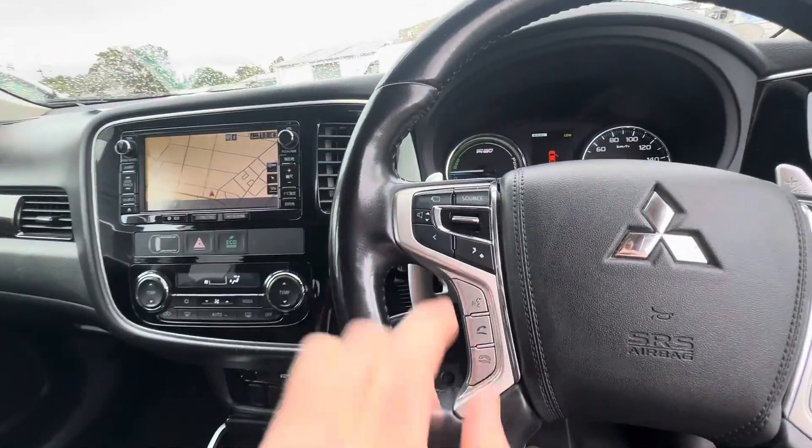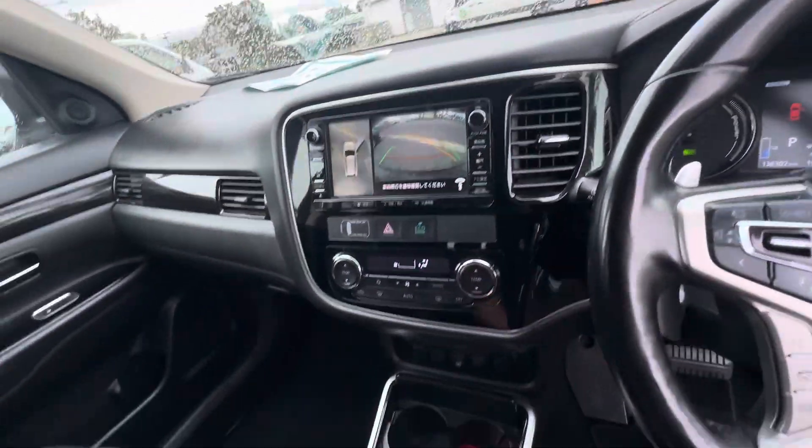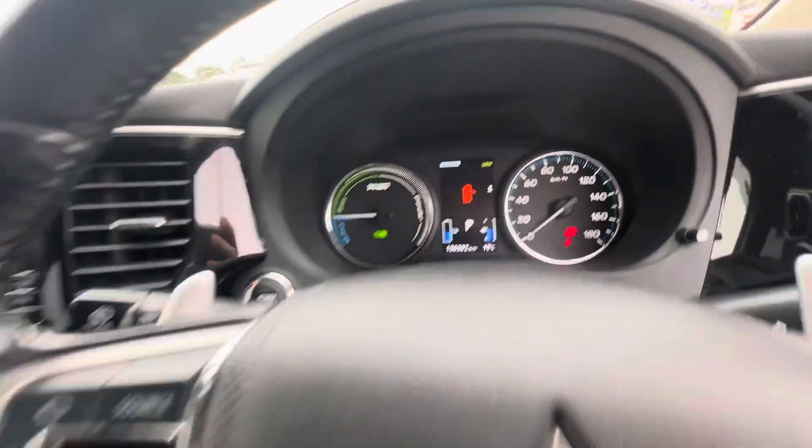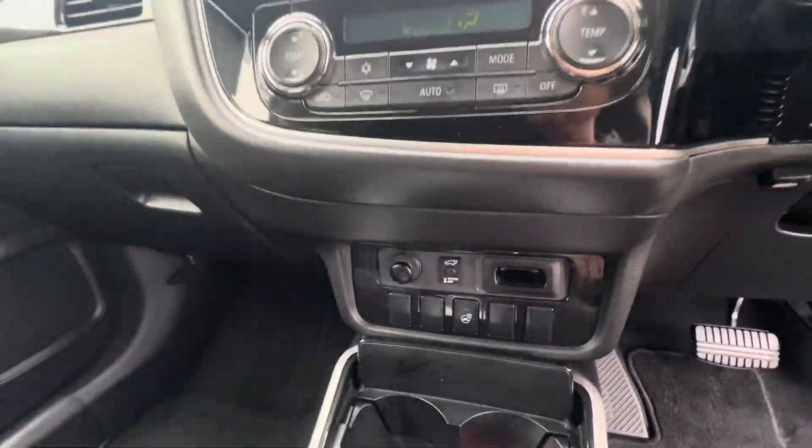Radar cruise control, steering wheel audio controls, and there's our cameras as well. Heated seats. It's done 136,000 k's. There's our push button start, and it does have forward collision detection, lane departure warning, and a heated steering wheel too.